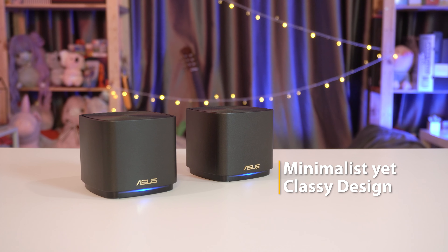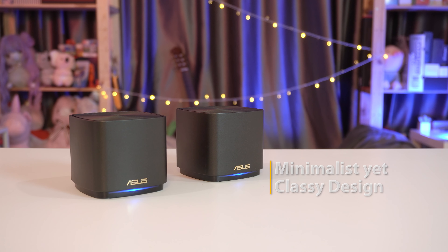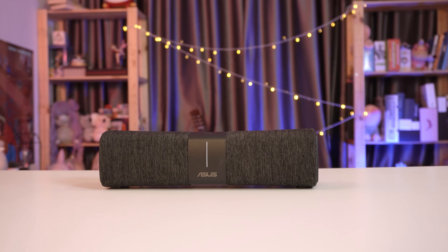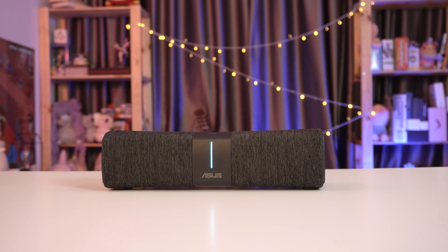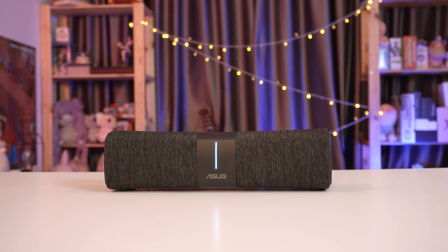Lastly, the ZenWiFi series routers are made with an idea to fit into any setting in your home with its classy design. It also works perfectly with smart home services such as Alexa. Alexa, tell me a joke. 'Why did the snakes cross the road? They had to get home before their parents had a hissing fit.'